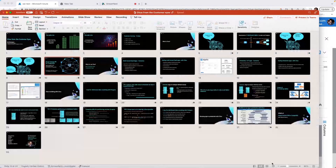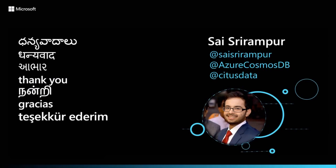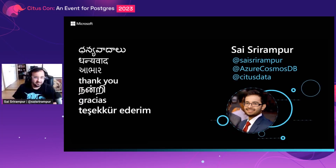With that, I'd like to end my talk. To summarize, you can go through this deck as a reference for your journey to get onboarded to Citus. Happy testing. Thank you.